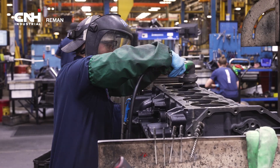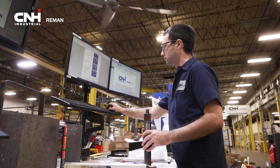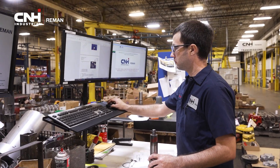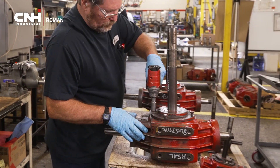Hi, welcome to CNH Reman. My name is Ken Stevens. I'm the plant production manager here and I'm going to be showing you all the great things we've got for your remanufactured solutions. This is a very safe plant. We've gone 29 years, 6.5 million hours without a lost time injury, and we're very proud of our safety record. So hang on tight — we're going to show you some of our great quality products and follow me to the shop floor.